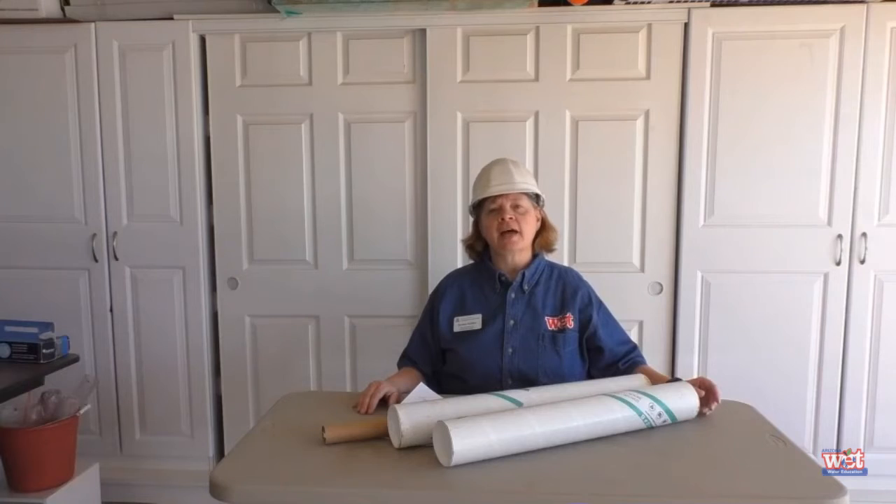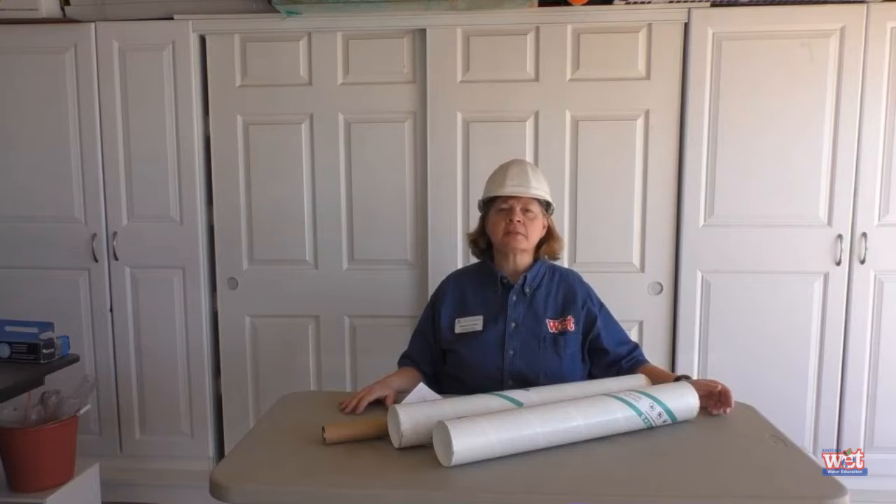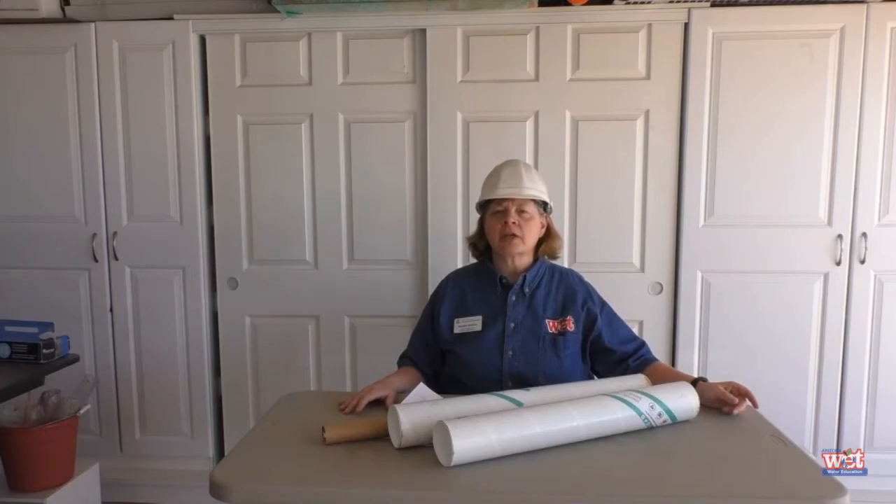In addition to canals, what are some parts of our water delivery system? Did you think of the pumps that move water along the canals? Great job. The CAP has 115 pumps to move water all across the desert and up mountains.